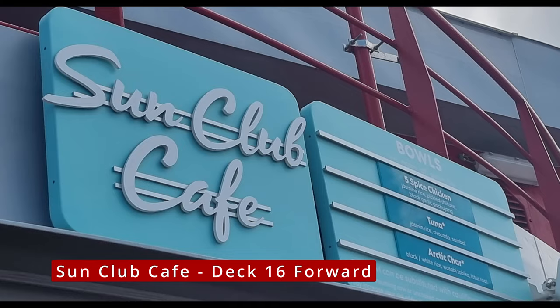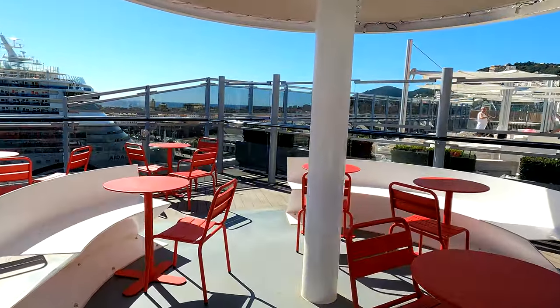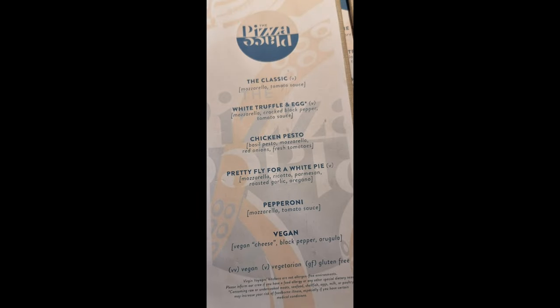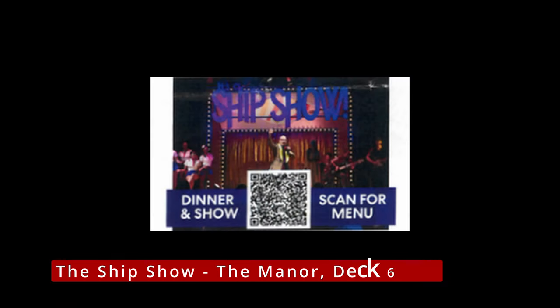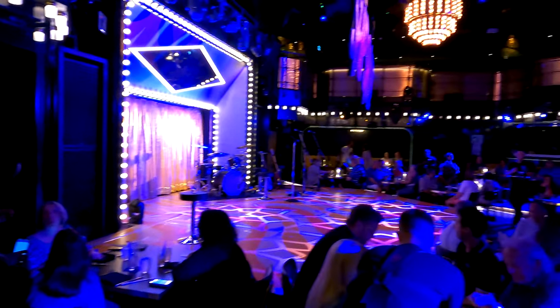Jumping up to the forward of deck 16 — this is Sun Club Cafe, relaxed lunchtime bites and poke bowls available, just forward of the outdoor DJ station if you want to grab a quick bite to eat. Down on deck seven the pizza place offers high-quality pizza to eat in or take away, and you can also have it delivered anywhere around the ship. On then to The Ship Show, held in the Manor nightclub on deck six mid just off the casino. I dined in here but it was too dark to get any video. If you're into cabaret-style shows and dinner, this is the place for you.